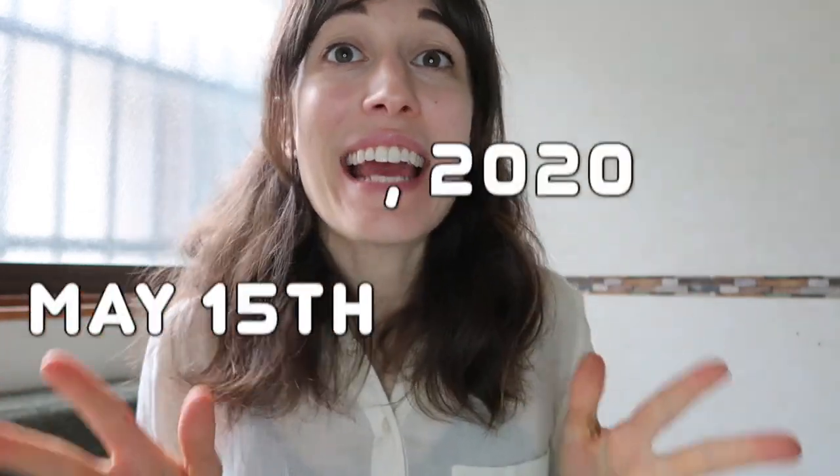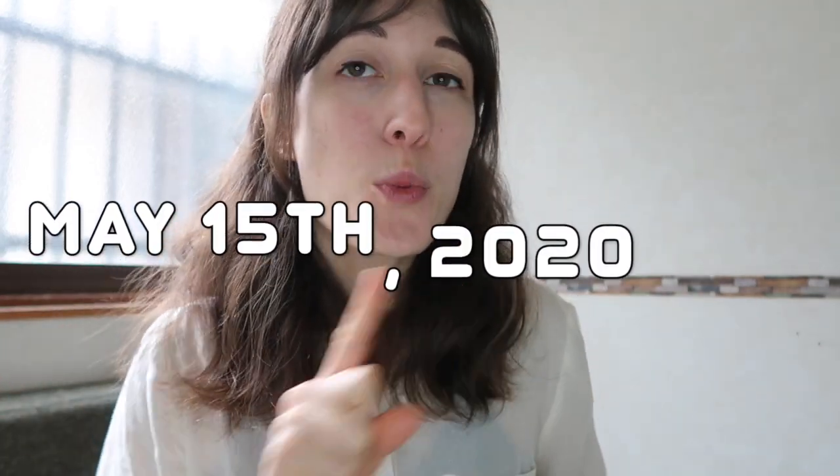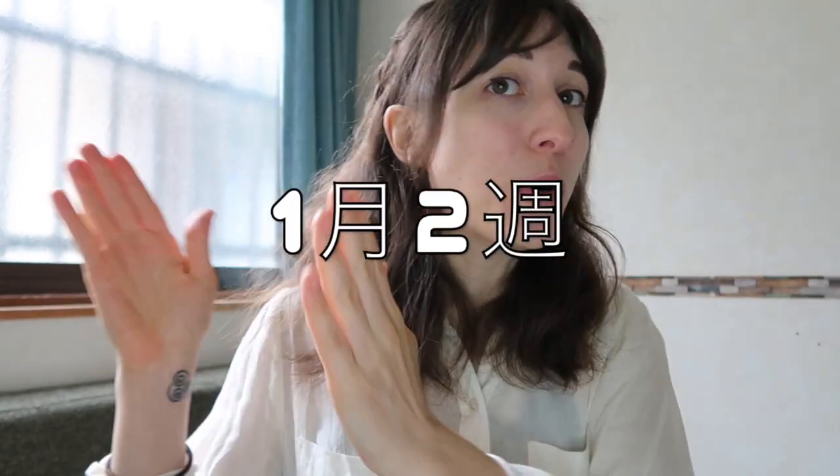Hello, welcome back. Today is May 15th, 2022, which means I have officially been living in Kyoto for one month and two weeks.